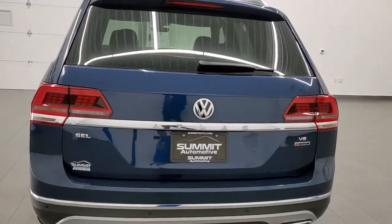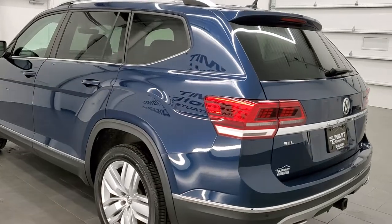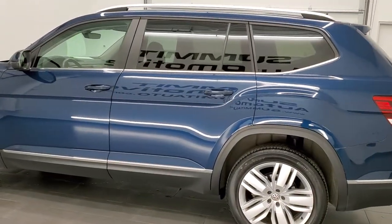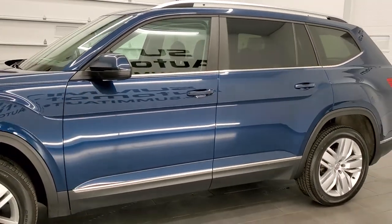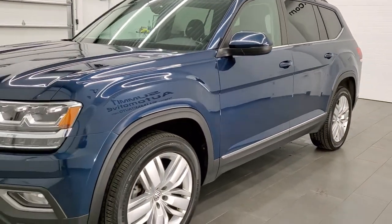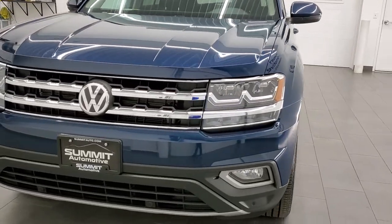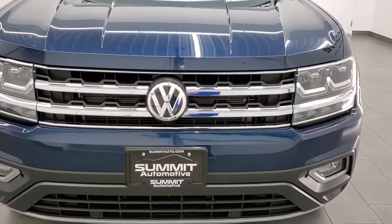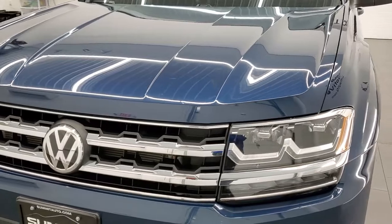This 2019 Volkswagen Atlas has the 3.6 liter V6 engine, pumps out 276 horsepower. This vehicle has been fully safetyed and inspected by our service shop for the state of Wisconsin. The inspection process includes a fresh oil and filter change, all the fluids have been checked and topped off, and this vehicle is 100% ready to go. We're going to go inside, outside, around, and under the hood on this vehicle.